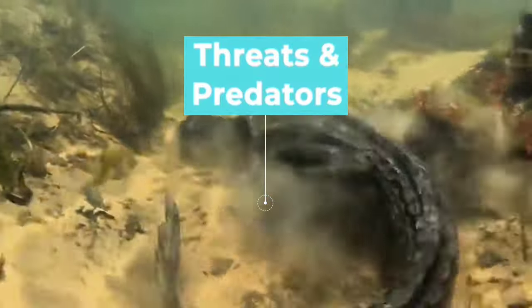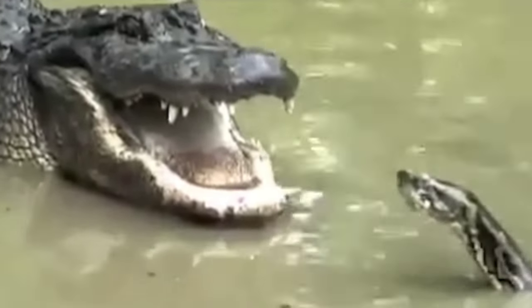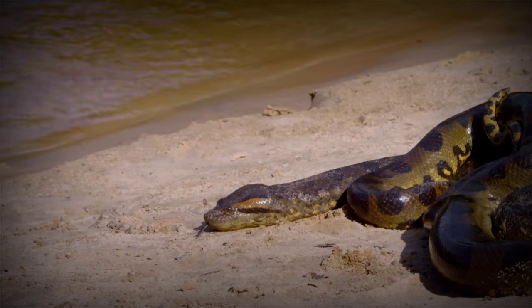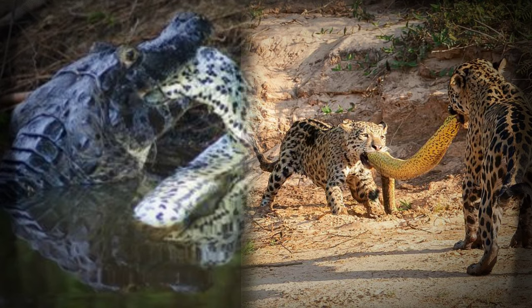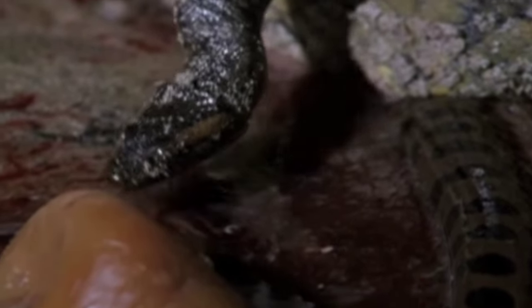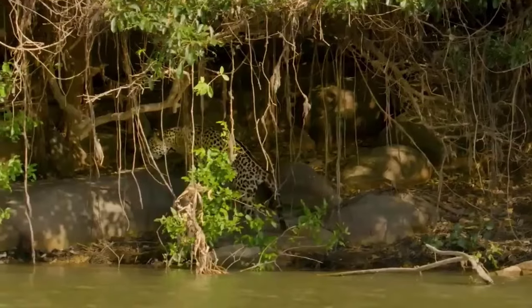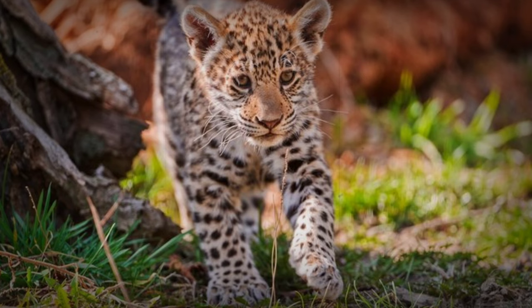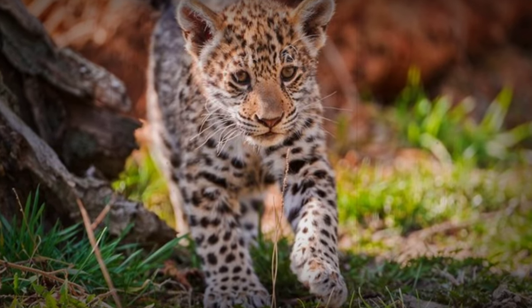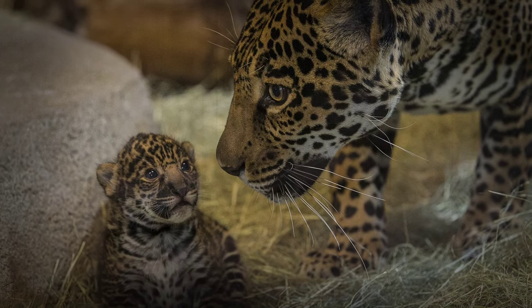Threats and Predators: Even apex predators like the Anaconda and the Jaguar face threats from within their own ecosystems, reminding us of the delicate balance of nature. Despite its formidable size, the Anaconda faces danger from large predators like caimans and jaguars. The vulnerable young are also susceptible to predation by birds of prey, larger snakes, and mammals. In the case of the Jaguar, its status as a top predator doesn't make it immune to threats. While cubs may face danger from larger predators like Anacondas or other big cats, adult Jaguars — with their strength and agility — have fewer natural predators within their habitats.